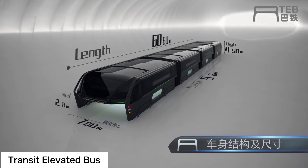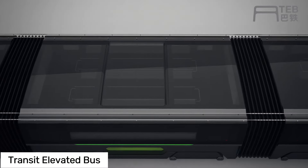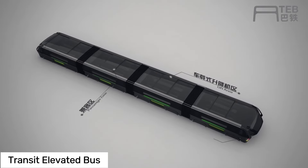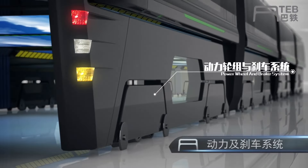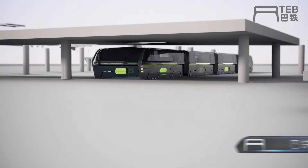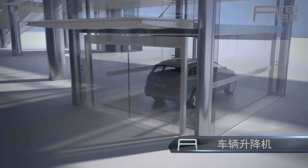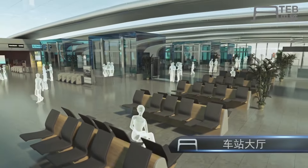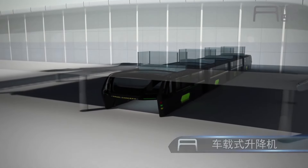If you think traffic jams are the worst but still love the city buzz, then buckle up — the straddling bus could be your new best friend. Picture a giant, futuristic bus gliding above the traffic. The Transit Elevated Bus, or TEB, is designed to alleviate traffic congestion by letting cars pass right underneath it. The elevated design means the main passenger compartment sits several meters above the road. TEB runs on fixed tracks or dedicated lanes, ensuring a smooth ride, and it's electrically powered using overhead lines or onboard batteries — meaning fewer emissions and less noise pollution. It can carry more passengers than your usual bus, giving folks a solid alternative to driving.